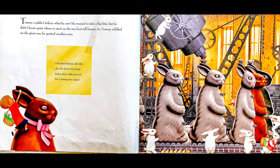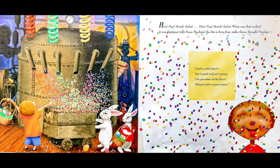As Tommy nibbled on the giant ear, he spotted another note: Chocolate bunnies like this are the best to be found. Listen close while you eat for a funny new sound. Hiss, pop, boink, splat! What was that racket? It was the great jelly bean machine. So this is how they make them, thought Tommy. Catch a whole bunch. You're quick and you're young. Can you name all the flavors that you taste on your tongue?